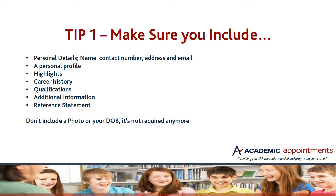Include a reference statement so that people know there are references available. Don't include a photograph or your date of birth — it's not required by law anymore to include your date of birth, and we don't recommend a photograph because it's really just not needed.